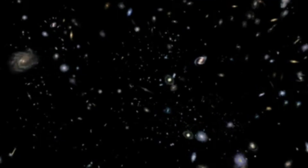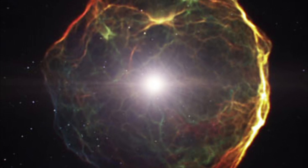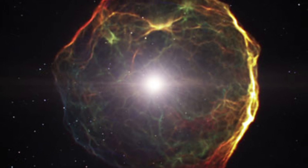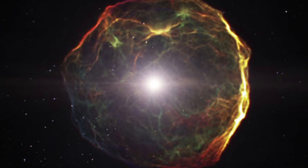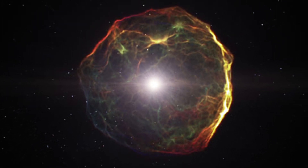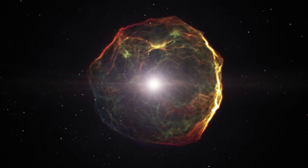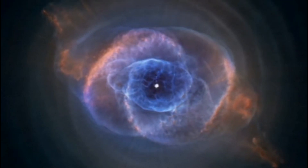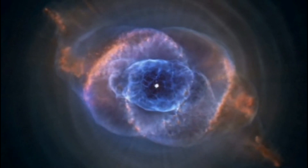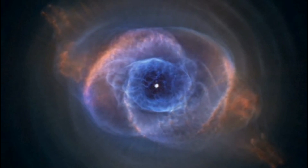This is not the first true Einstein ring spotted by JWST. In September 2022, a perfectly circular ring of light from the galaxy J0418, located about 12 billion light-years from Earth, was discovered lensing around a nearby galaxy. JWST has also utilized gravitational lensing to snap the most distant star ever detected and one of the universe's oldest galaxies.